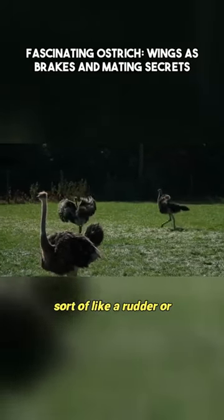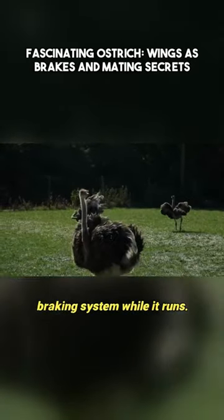The ostrich seems to use its wings sort of like a rudder or braking system while it runs. Whoops!